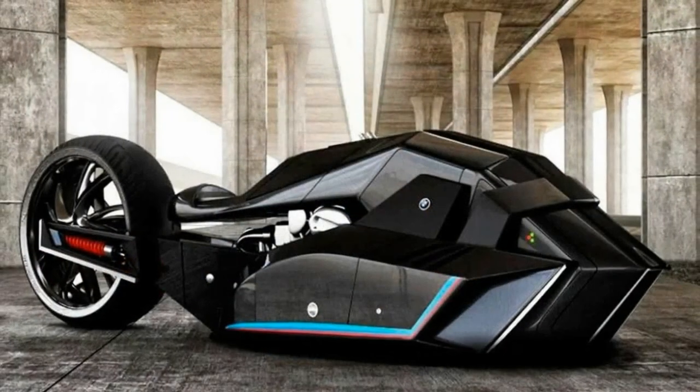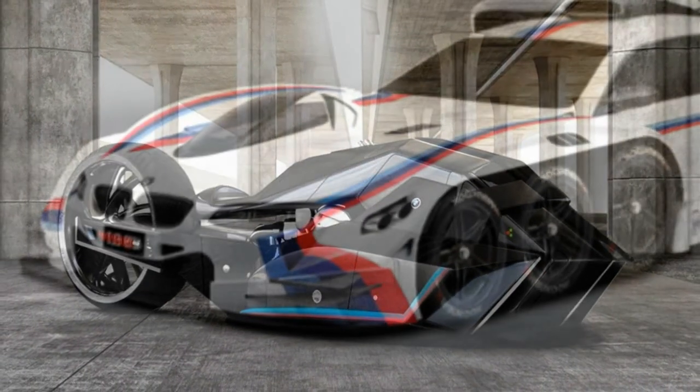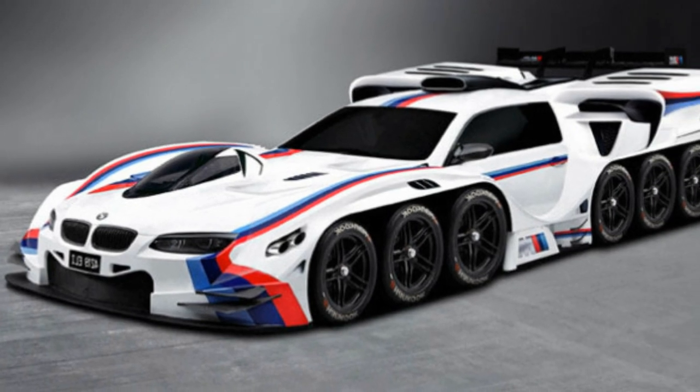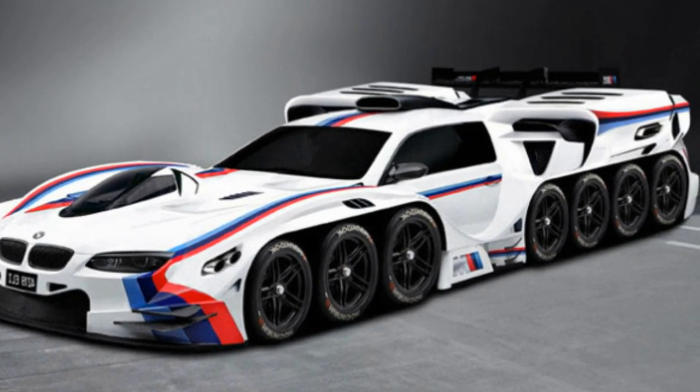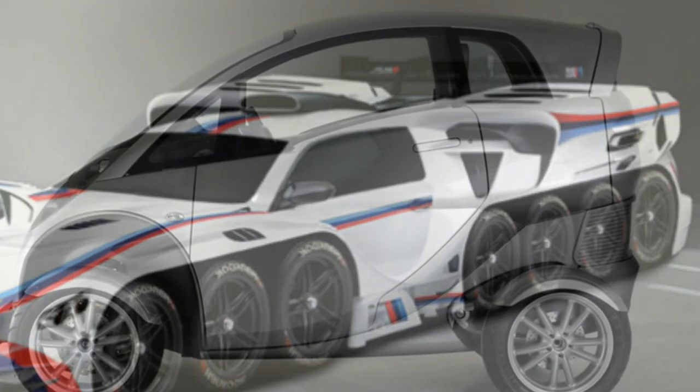You might think this absurd creation is the work of some fanatically overzealous BMW fanboy, but actually it comes courtesy of BMW themselves. The BMW 42-wheel concept is just a Photoshop markup, and is more of a marketing ploy than anything else.